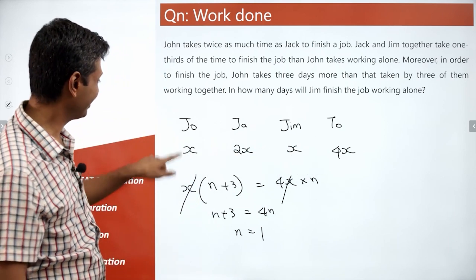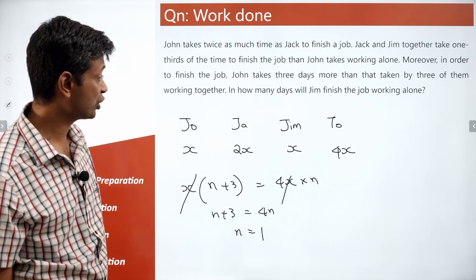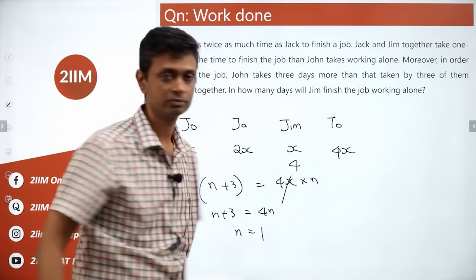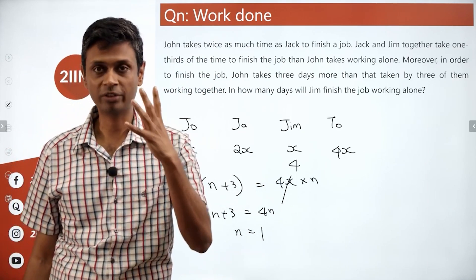In how many days will Jim finish the job working alone? Jim works at x units per day. When 4x units are working they finish in one day, so when x units are working it takes four days. Jim will take four days to finish the job working alone.